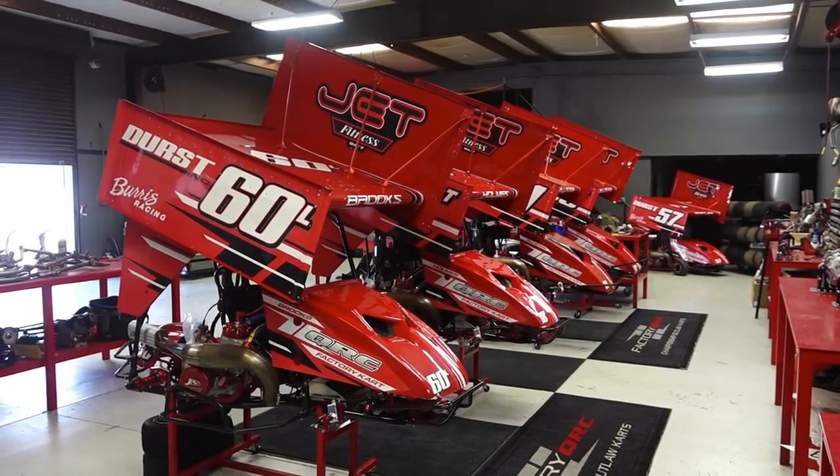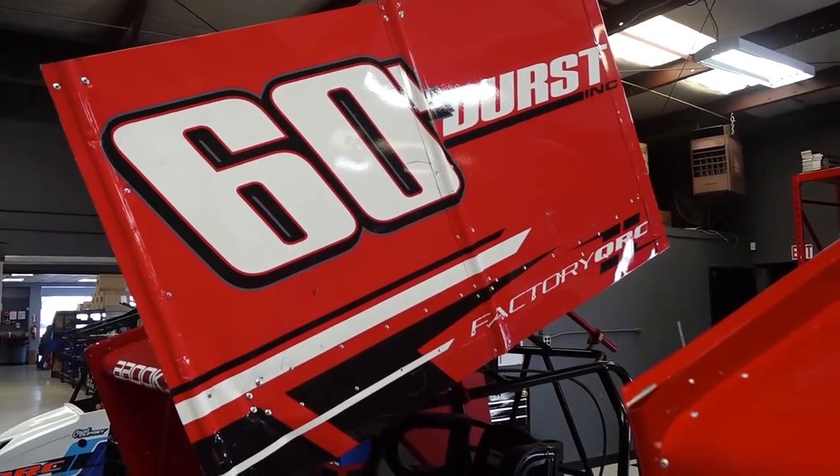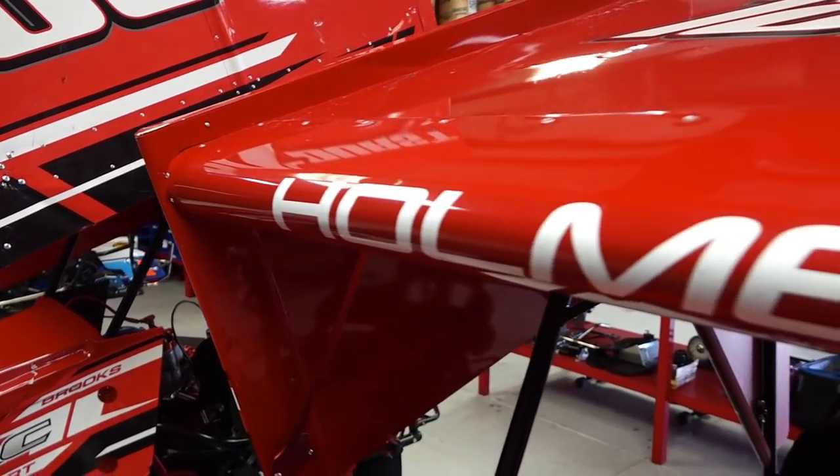One of the things that makes QRC special is their customer service. Back here in this back room, if you're a customer and you need something done to your outlaw cart, you can roll it through the big door back there. We have a place where we scale the cart, put it up on a stand, figure out what your issue is, and help you get faster.